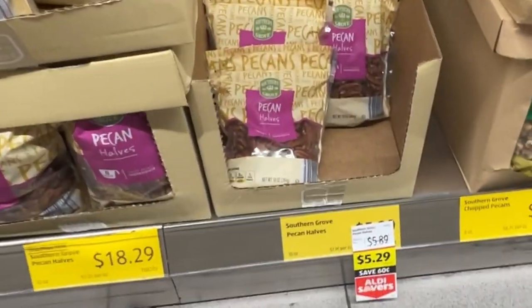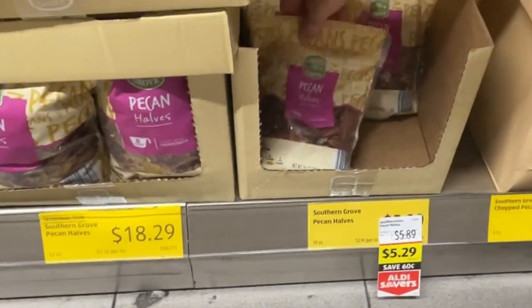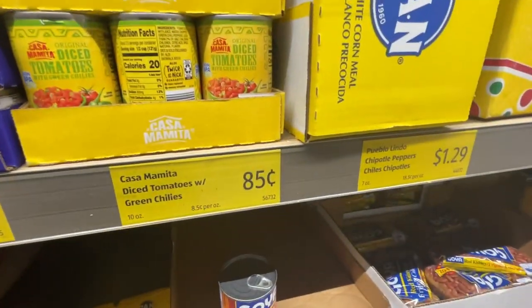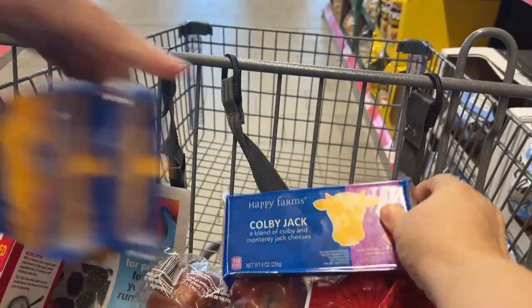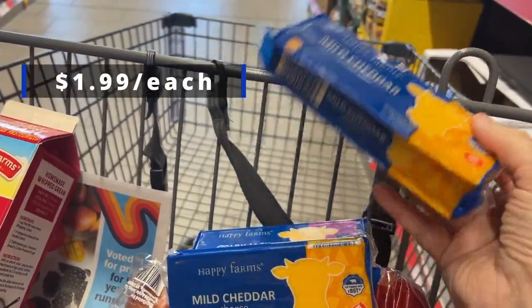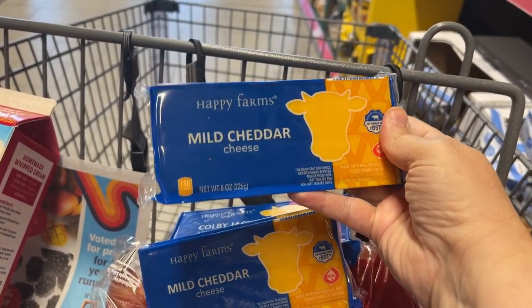We are getting some pecan halves for our recipe. According to their own math, the smaller pack is cheaper than the bulk size. Rotel for 85 cents per can. We've got one Colby Jack cheese for $1.99 and two eight-ounce cheddar cheeses.